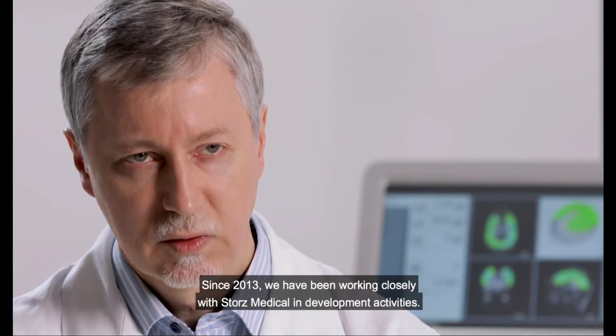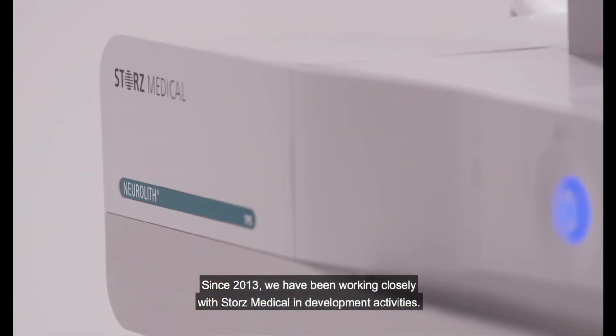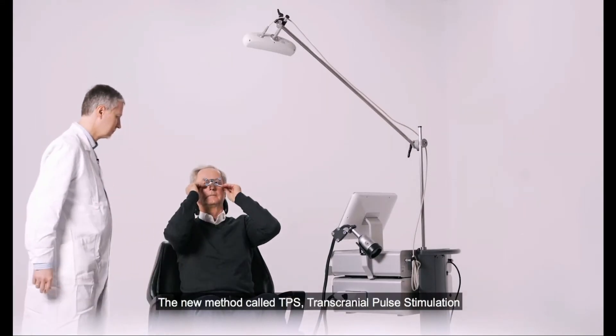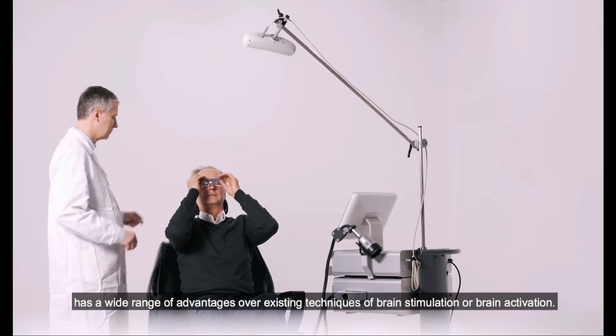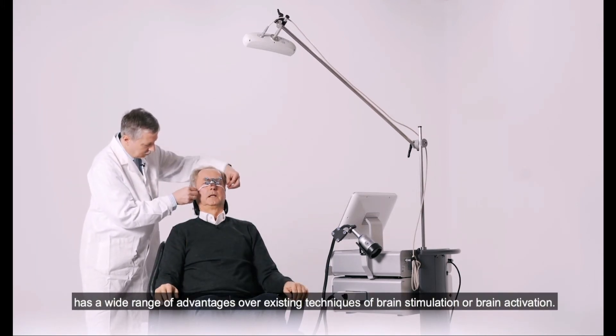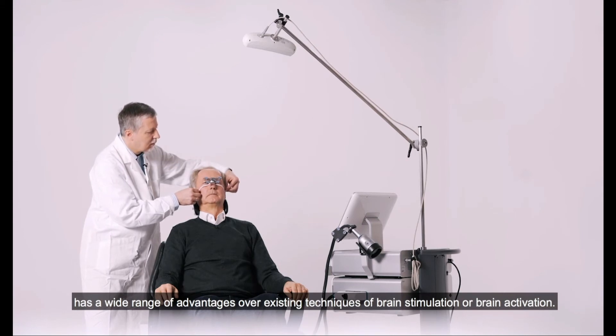Since 2013, we've been working closely with Storz Medical in development activities. The new method, called TPS — transcranial pulse stimulation — has a wide range of advantages over existing techniques of brain stimulation or brain activation.